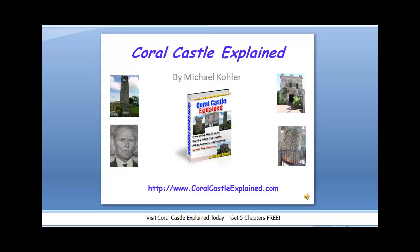Hi, this is Michael Kohler with Coral Castle Explained. Today is a video on what Ed called the Polaris Telescope.